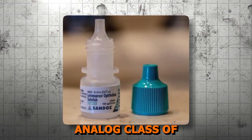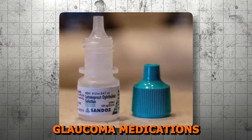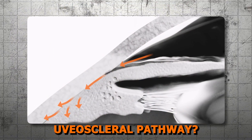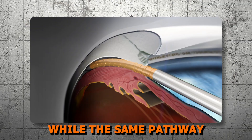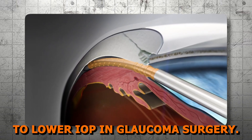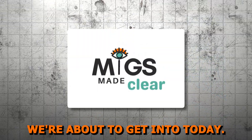Did you know that the prostaglandin analog class of glaucoma medications like Latanoprost enhance the outflow through the uveoscleral pathway? This same pathway is utilized in supraciliary shunts to lower IOP in glaucoma surgery, and that's what we're about to get into today.